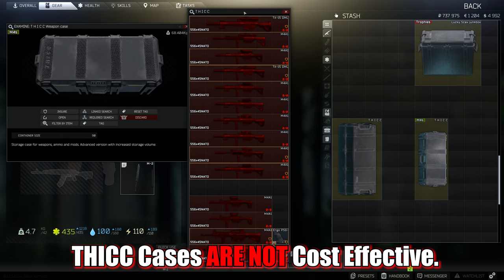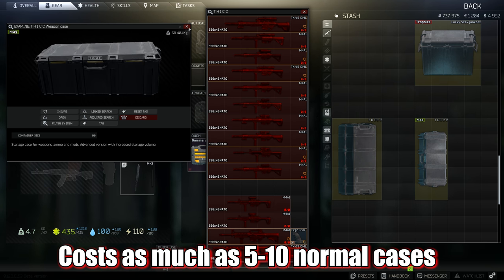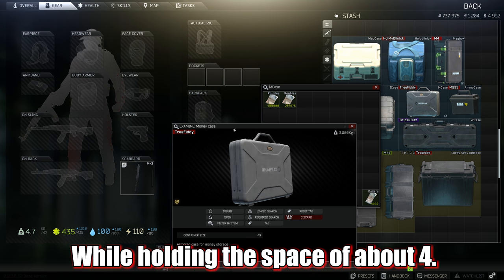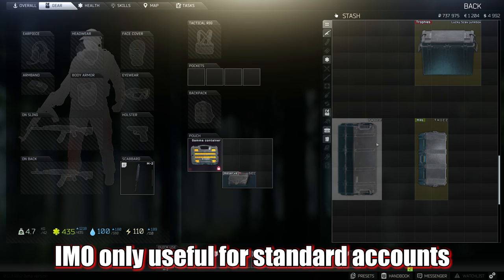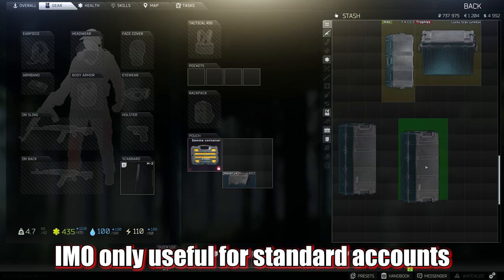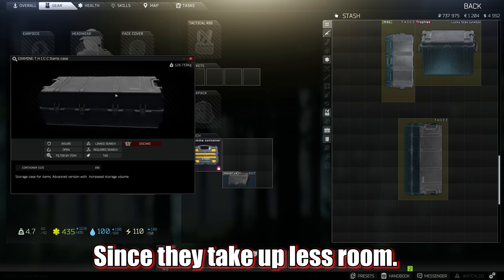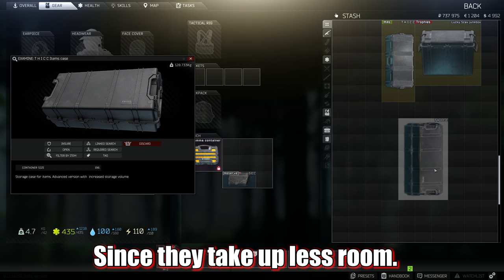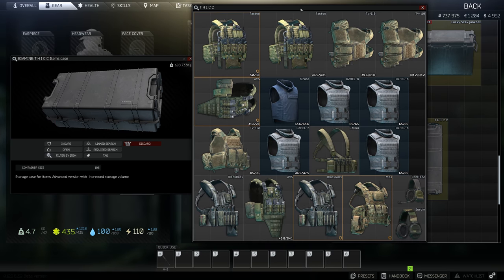For the rare player out there using a standard account that's mostly filled with money and has not completed the end game tasks, you have a money case which of course holds money, and then the thick cases. You can get one free item and weapons case by completing all the tasks in the game, so that is what I suggest you do first, although you can find them on the flea market for tens of millions of rubles — with the current market for a thick weapons case going around 5-6 million, and a thick item case around 20 million.